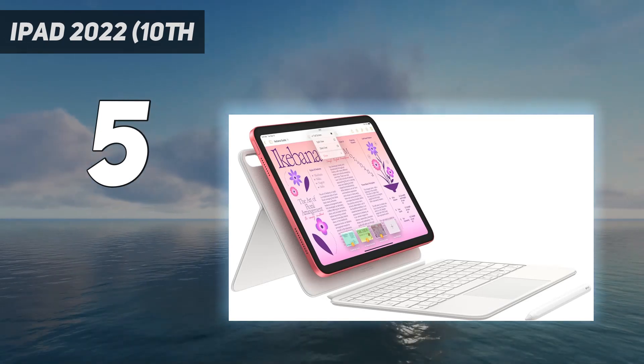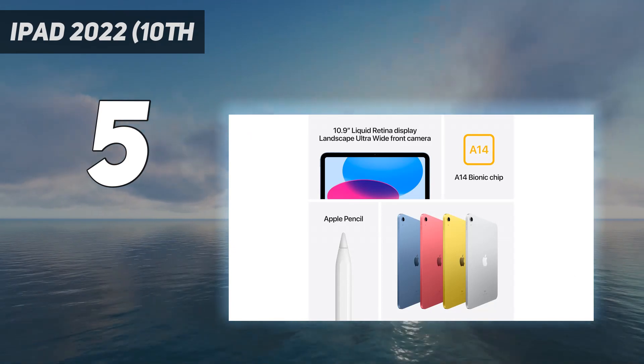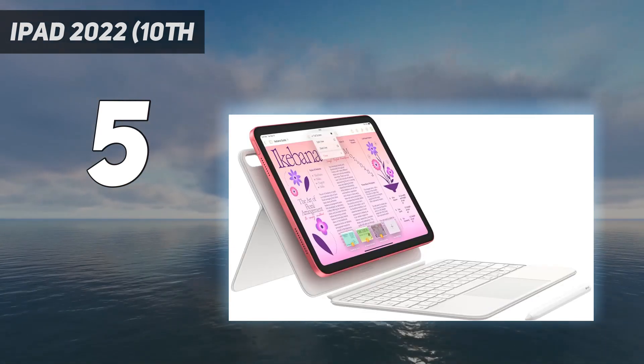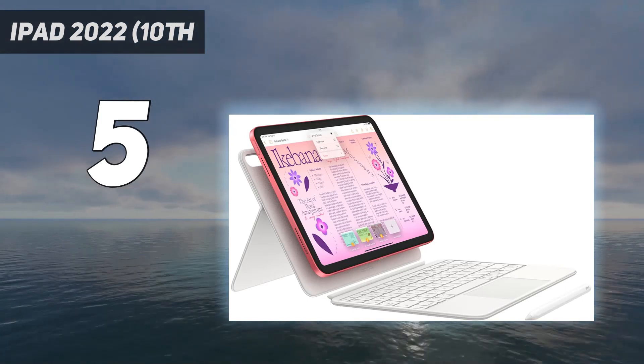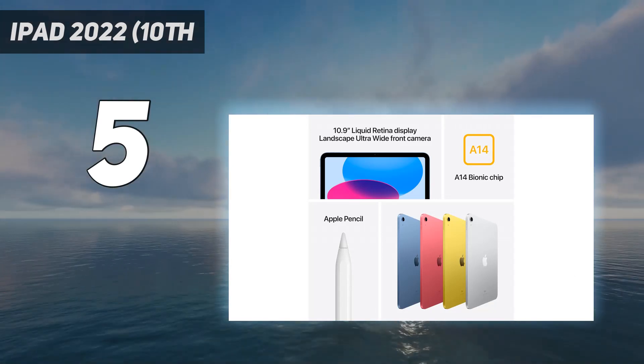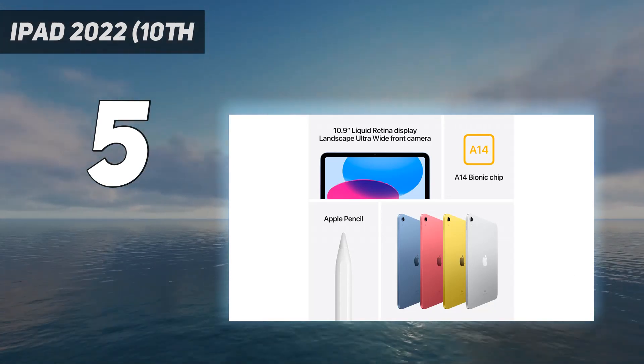So for $349 you're getting an iPad 2022 that's not far behind the iPad Air, our top recommendation for best tablet, in terms of capabilities. It lasted nearly 11 hours in our battery testing, so it's plenty long-lived enough to see you through a day on the couch.